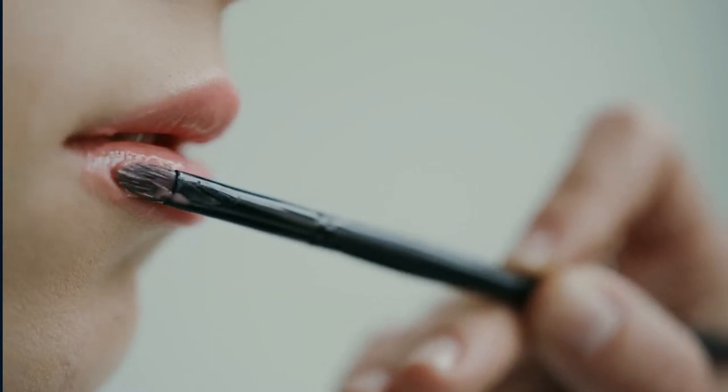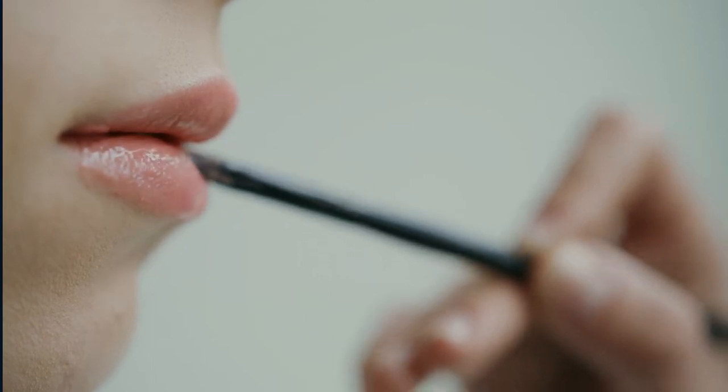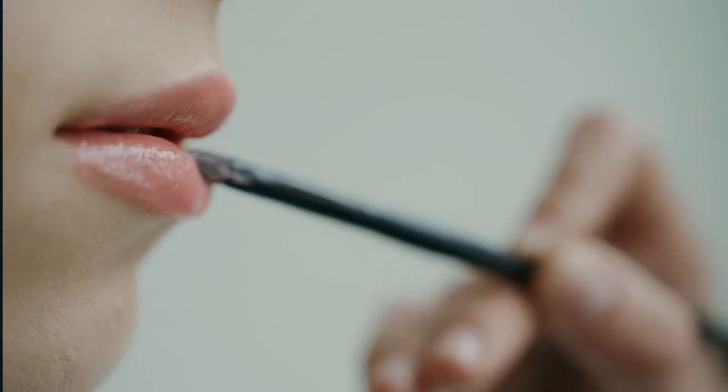One exception would be if a person has normally pink-colored lips and then changes their color. Healthy lips are typically free from cracks and sores, hydrated, and smooth.